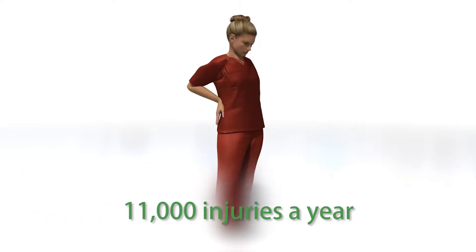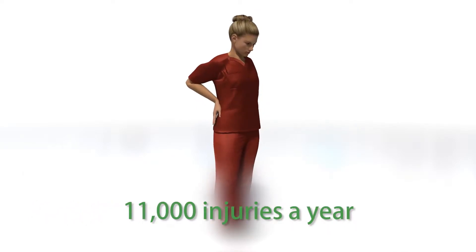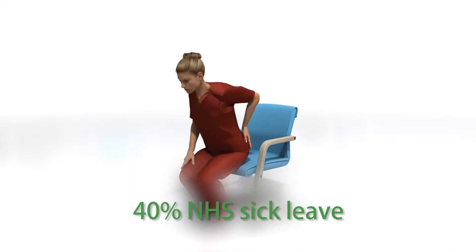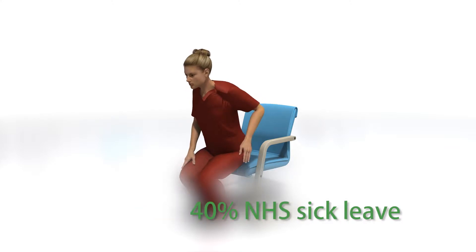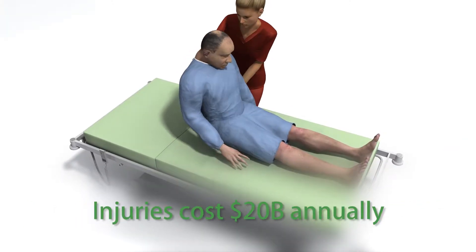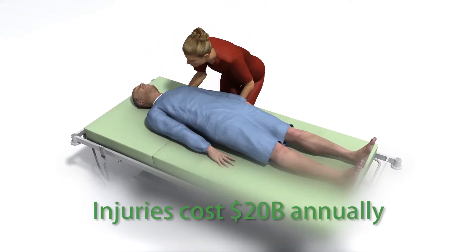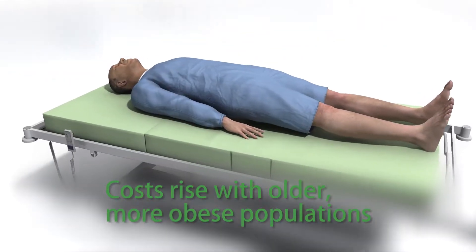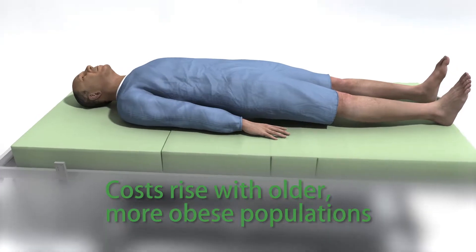In the US, 11,000 nurses suffer patient-lifting injuries each year, while in Britain, manual handling accidents account for 40% of all sick leave in the NHS. The cost of carer injuries is estimated at $20 billion annually in the US alone. With an ageing and increasingly obese population, these costs are set to rise.